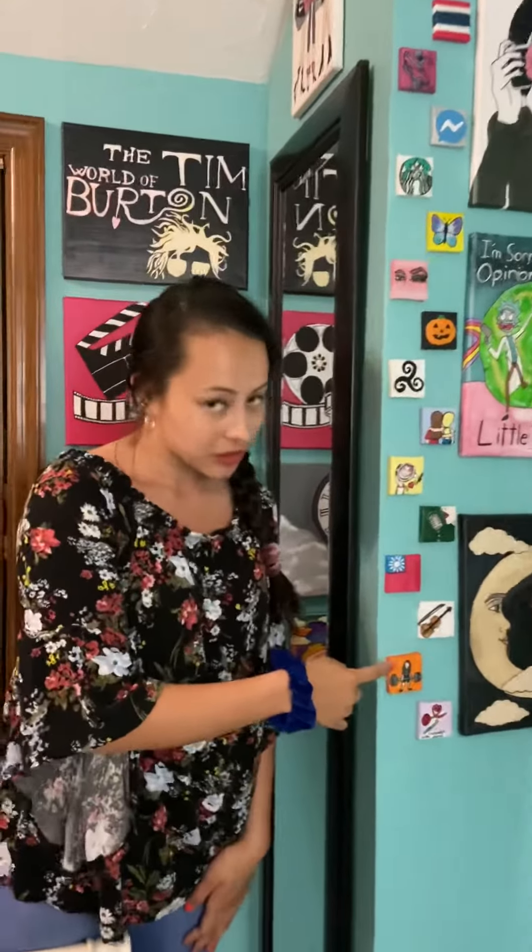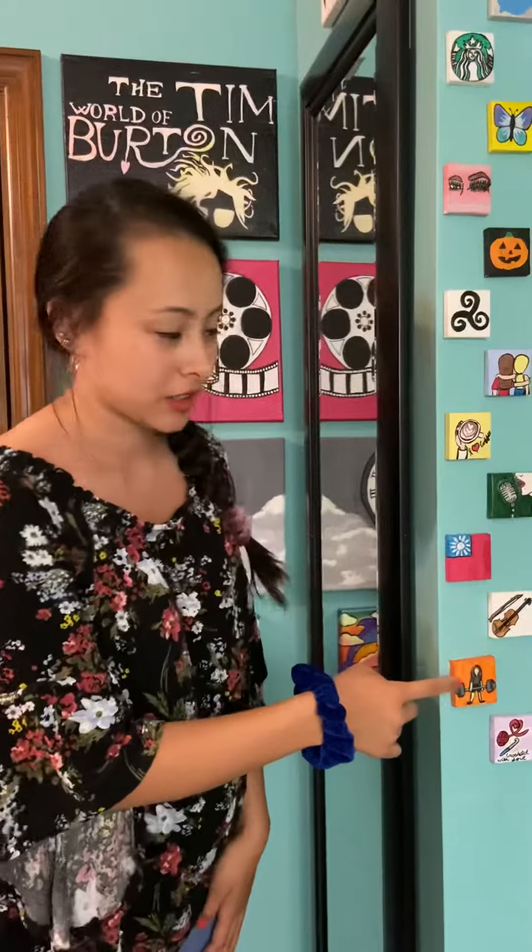This is orange. 橘色. Say it with me. Orange. 橘色.